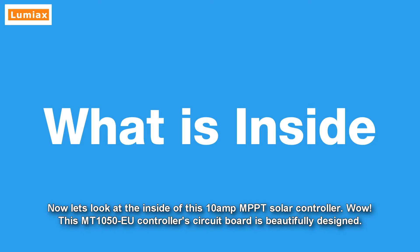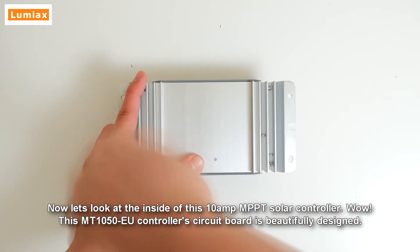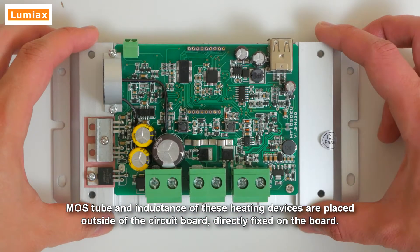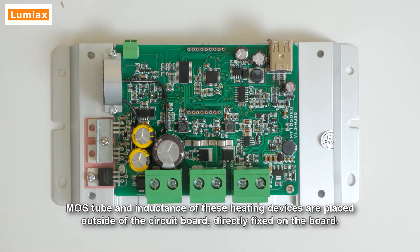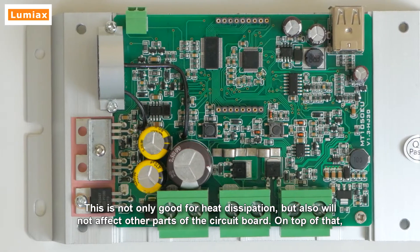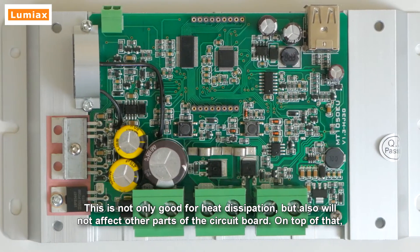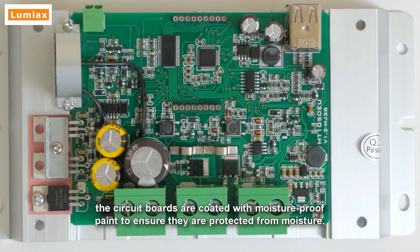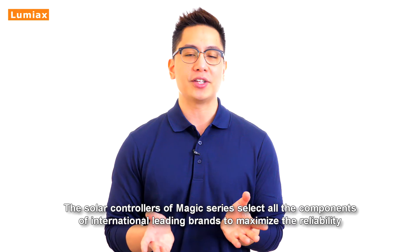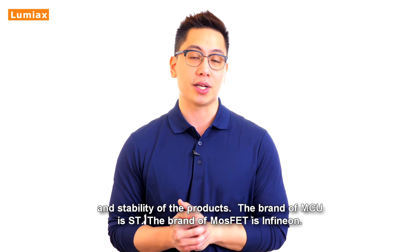Now let's take a look at the inside of this 10-amp MPPT solar controller. The MT-1050-EU controller circuit board is beautifully designed. MOS tube and inductance heating devices are placed outside of the circuit board, directly fixed on the board. This is not only good for heat dissipation but also will not affect other parts of the circuit board. The circuit boards are coated with moisture-proof paint to ensure they're protected from moisture.